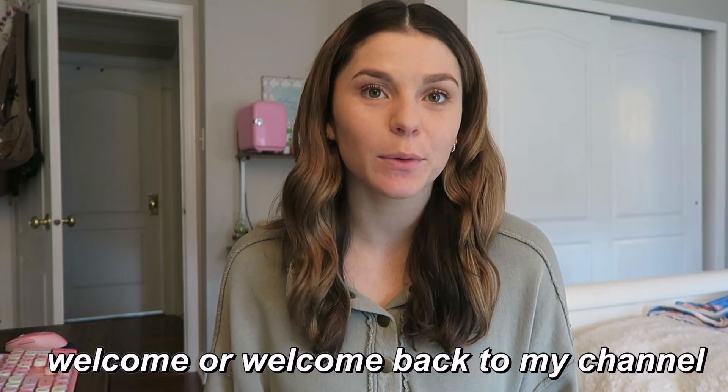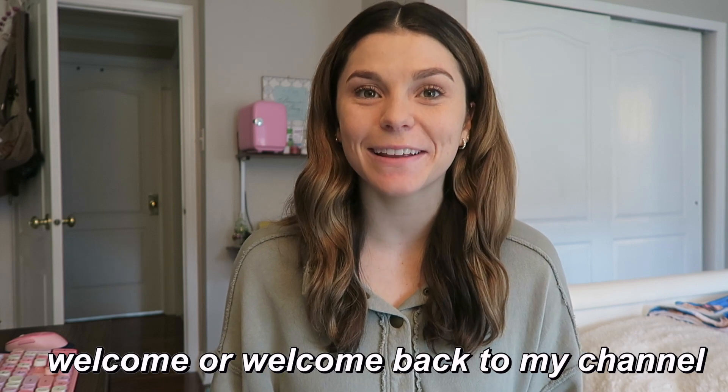Hey guys, it's Kristen. Welcome or welcome back to my channel. If you're new here, I am in my third and final year and actually my final semester of a doctor of physical therapy program. I will be graduating this upcoming May and I am so excited. Today I'm going to be filming a productive study day in my life.